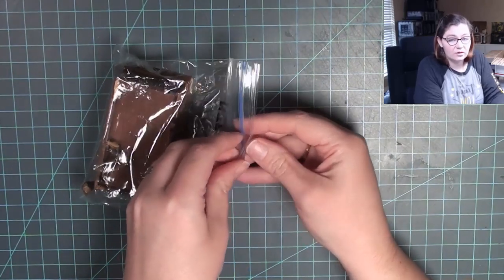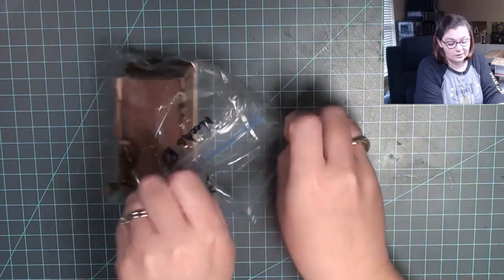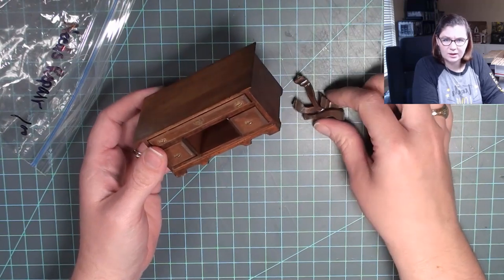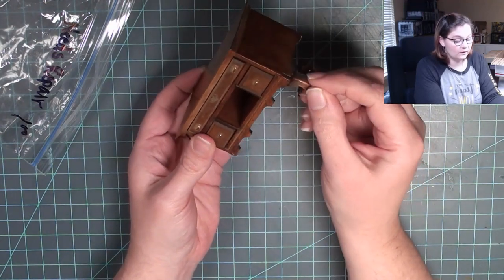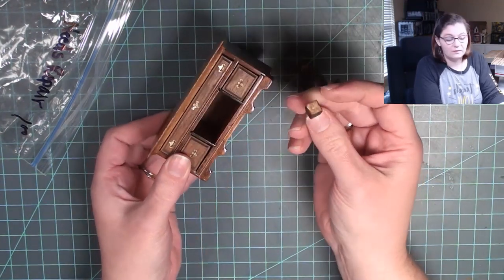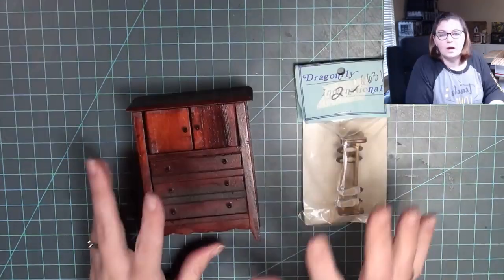The next item was one dollar and very clearly marked 'needs repair.' Again it has all the pieces, so I wasn't nervous purchasing it. Here is the main desk or sideboard portion, and it has all the legs. I'd just need to carefully figure out where the legs go, remove some old glue, and then it can be good as new.